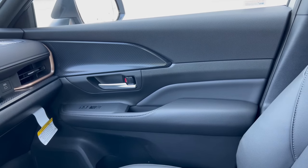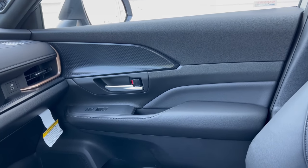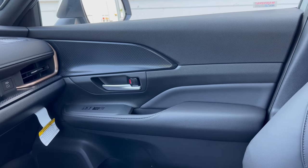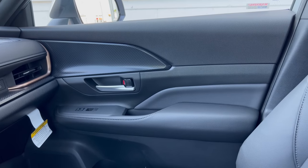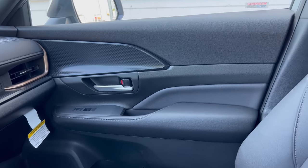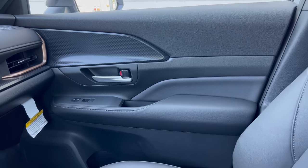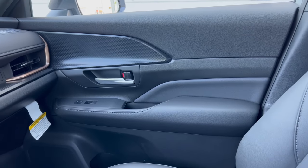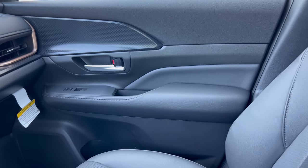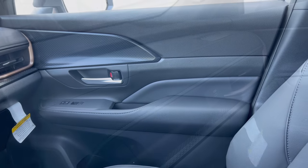Grand Highlander door panels: we have soft touch up top and some really nice carbon fiber effect inserts in the door. The window sticker doesn't specify the exact material, but considering the price point I'm going to assume it's carbon fiber effect — could be real carbon fiber. It feels really good to the touch as well. We have chrome door handles, flat black switch gear, a nice soft armrest, and the upgraded JBL sound system.